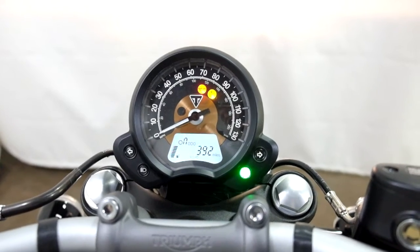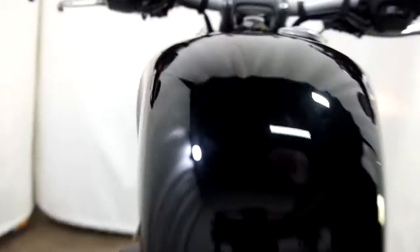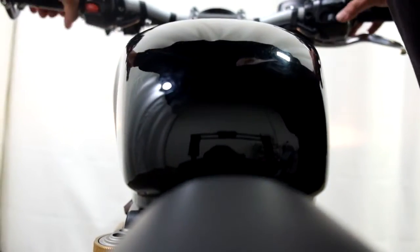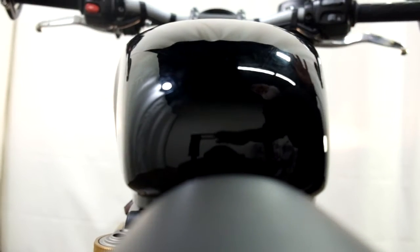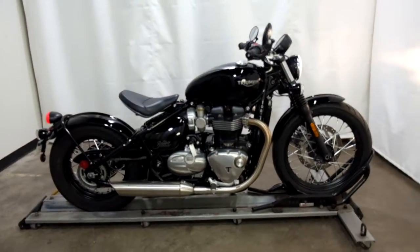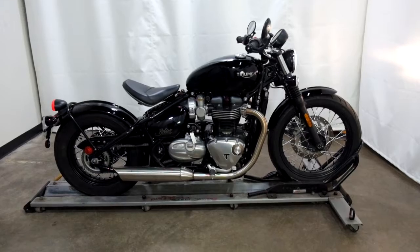Show you those miles now. 392 is what's on it. Set the camera down here. 603 is what's on it.